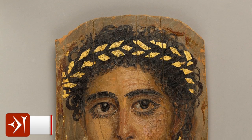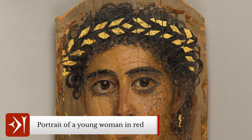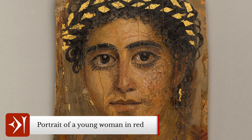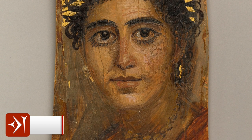The Fayum mummy portraits were unearthed between circa 1898 and 1899 CE by the Egyptologist Flinders Petrie, though others had been found elsewhere earlier. They were so impressive, expressive, and lifelike that Flinders Petrie thought the subjects must have been alive when they were painted. However, it is clear now that this was not so — they were all painted after the person's death.